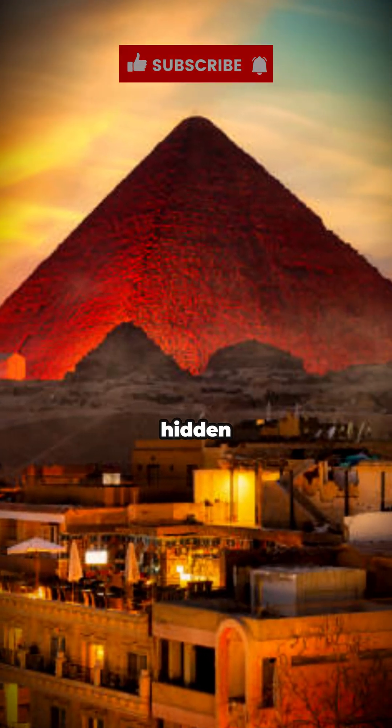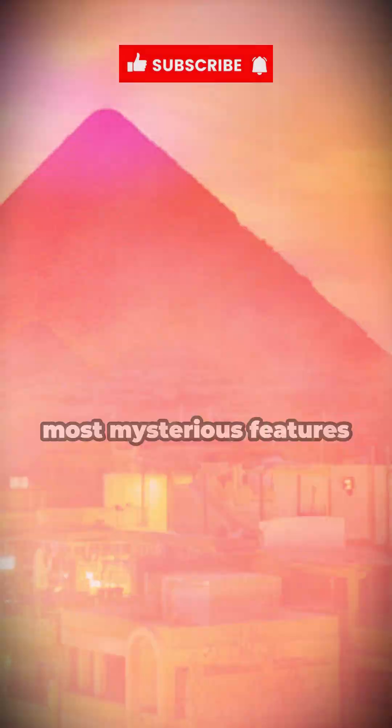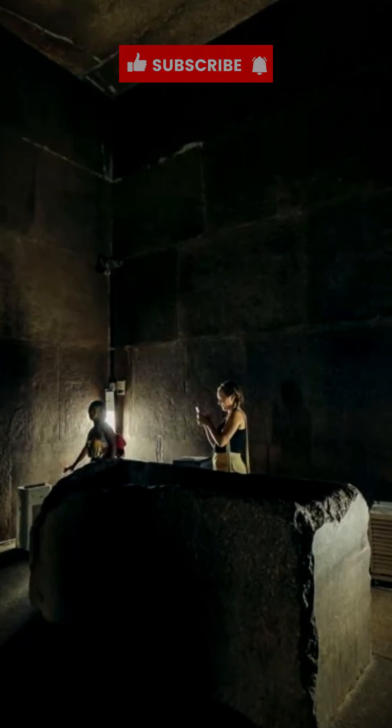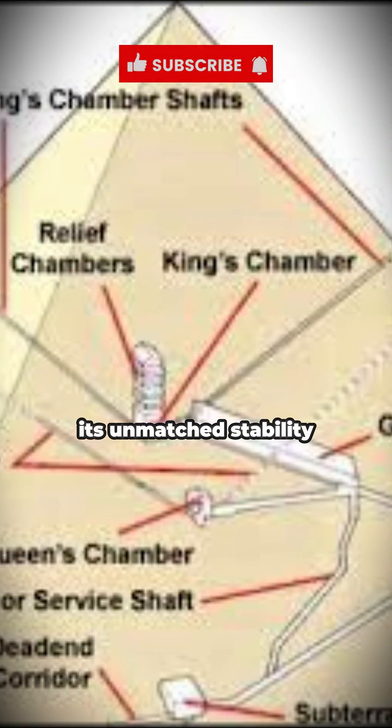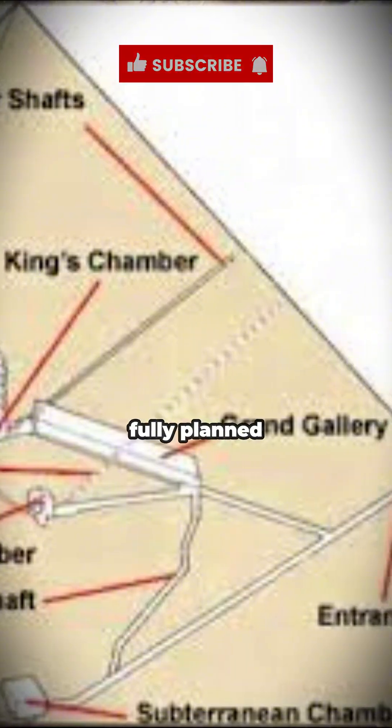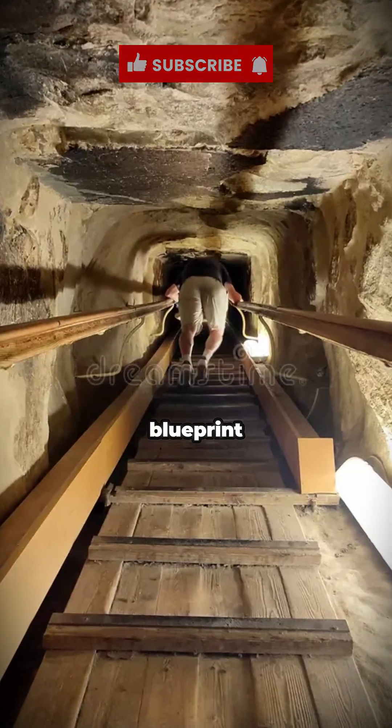What deeper engineering secrets are still hidden inside the Great Pyramid of Khufu? One of the most mysterious features is its perfectly calculated center of mass, as if the entire structure was designed around an invisible axis. The internal rooms — like the King's Chamber, Queen's Chamber, and the Ascending Passage — are placed with incredible precision around this central line, giving the pyramid its unmatched stability. This wasn't guesswork; this was a fully planned, master-level architectural blueprint.